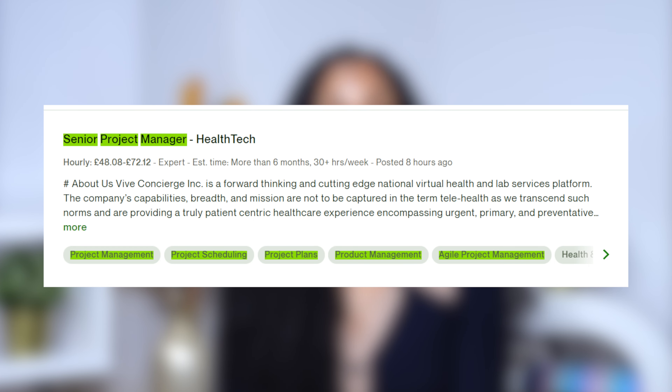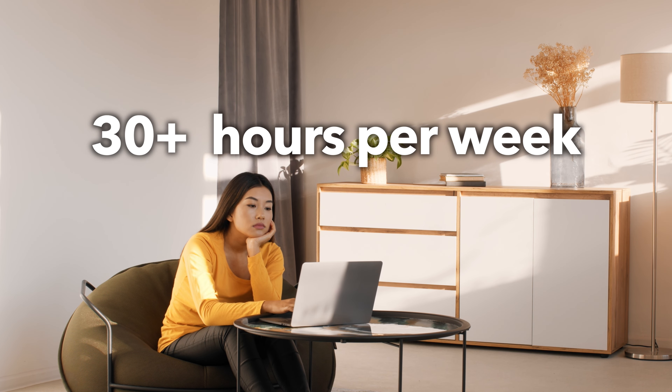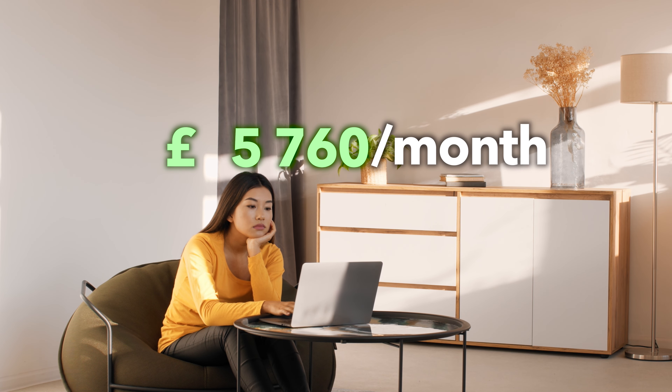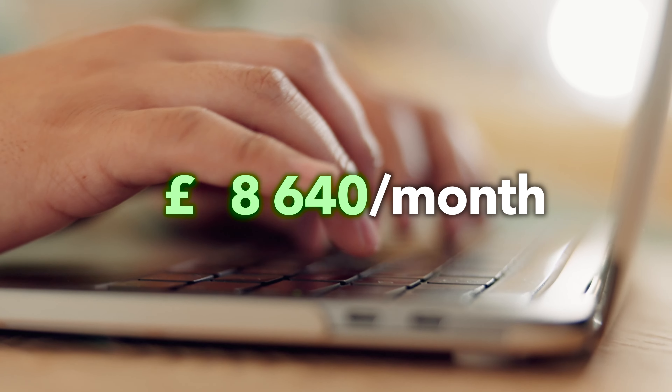There was another role — a senior project manager role within the health tech industry. On an hourly basis they were paying between £48 to £72, at 30-plus hours per week for six months. So the minimum you would be bringing home is £5,760 — that's 30 hours per week at £48 per hour. At the higher rate, you're looking at around £8,640 per month — just under £9,000. You could literally do this as a full-time job but as a freelancer. These kinds of roles are what I'd normally find on LinkedIn, so it was great to see them on Upwork too.